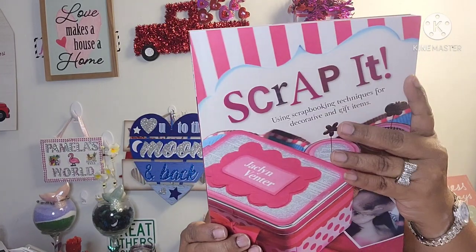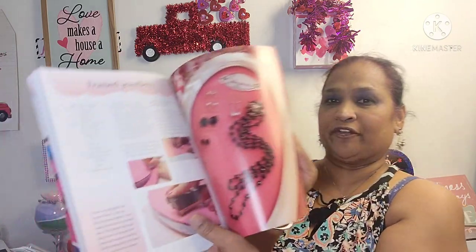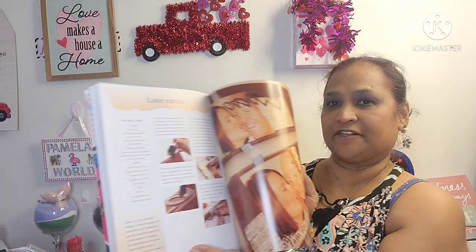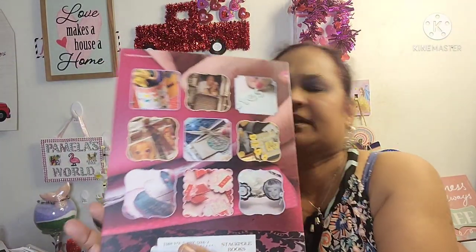Let me show you this other book — Scrap It: Using Scrapbooking Techniques for Decorative and Gift Items by Jaceline Venter. It retails for $16.95 in the US. You can make serving trays, fridge magnets, coffee mug shots, wooden spool photo holders, framed jewelry, canvas pieces, memory hangers, a thankful mini album. Really really gorgeous — there's a lot of stuff you can make from this book.